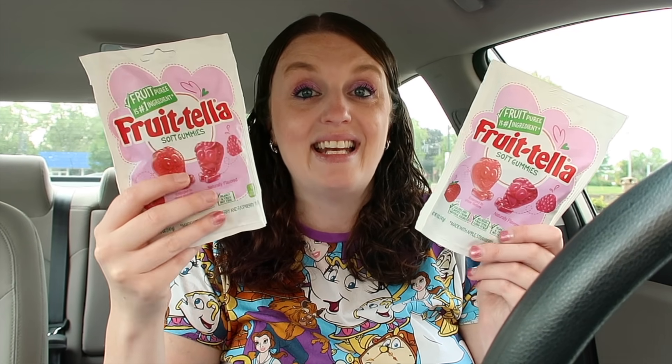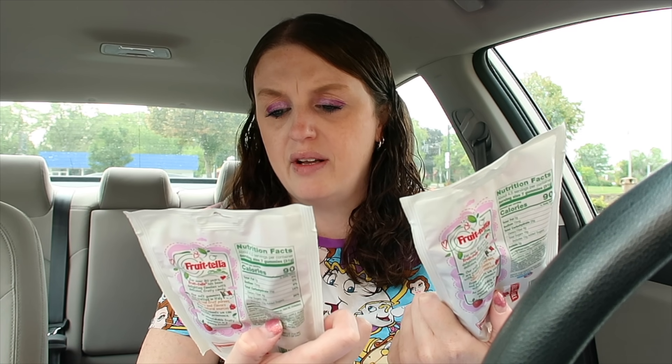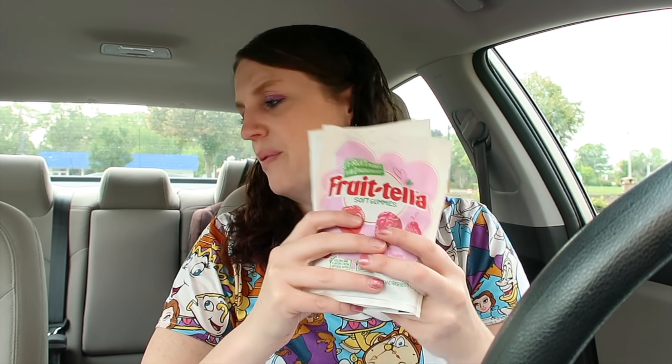Here's a great deal I've been seeing in my Ibotta app like crazy but never been able to find in store. The Fruitella is on sale buy one get one free at $2.99 — you pay $2.99 but there's a $1 rebate and another $1 rebate with Ibotta, making both of them just 99¢. I got the strawberry and raspberry flavor.